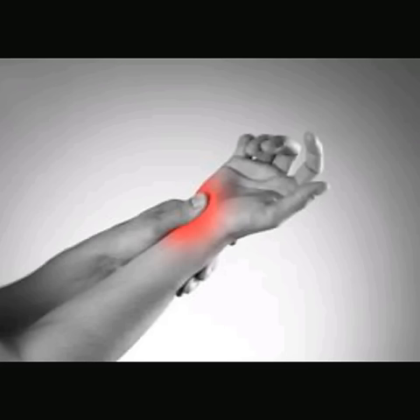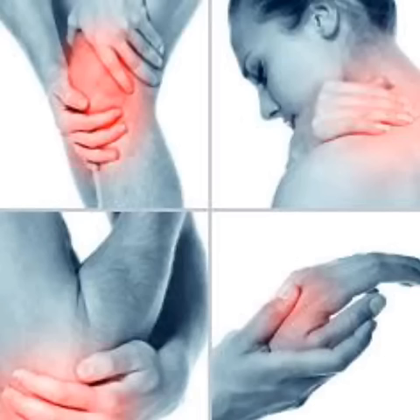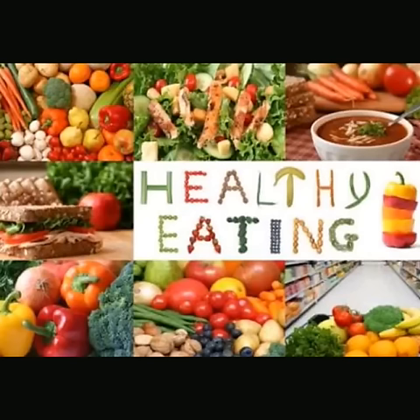But in some patients, the joint pain can persist for a month or even for years. Usually, Chikungunya patients experience the ill effects of chronic joint pain even after the disease dies down. It is important to maintain a healthy lifestyle to recover from this disease.